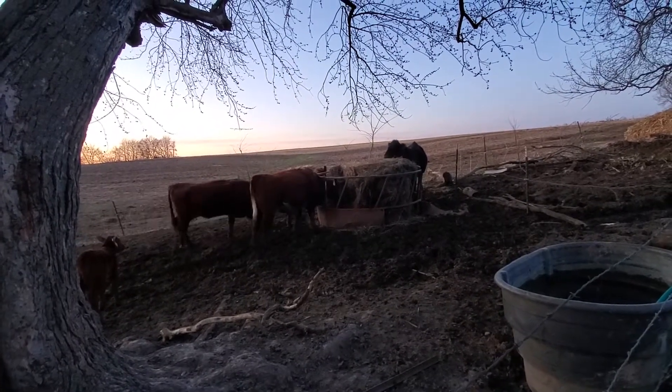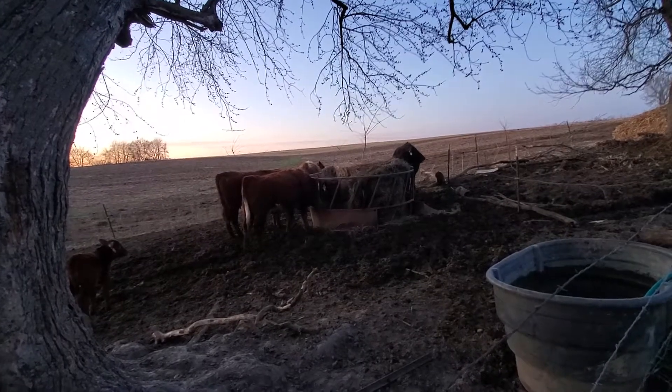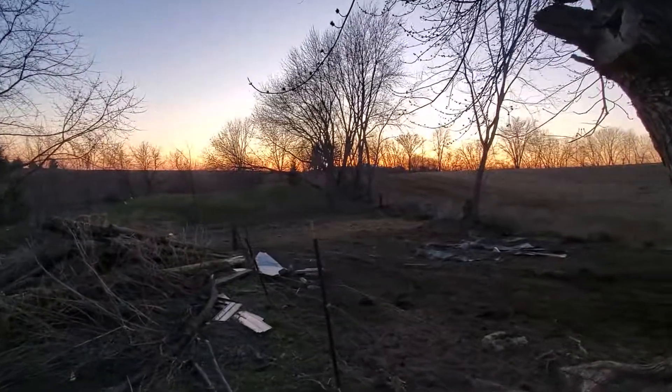Yeah, that red one there and that black one over there will be the next two to calve. They look like they could calve tonight, but they've looked like that for the last week, so hard to tell. Got a really beautiful sunset going on here tonight.